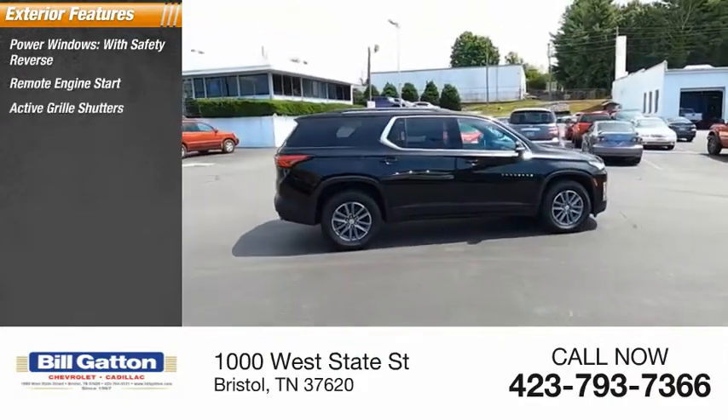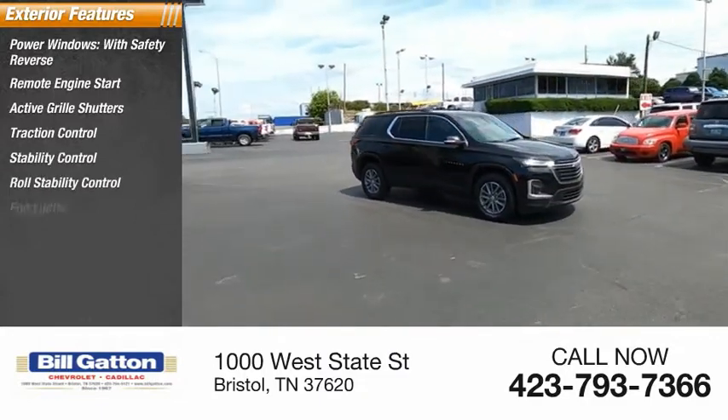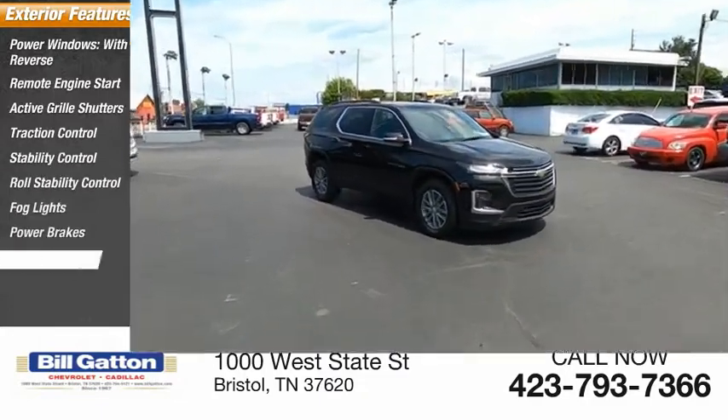Here are some of this vehicle's great options: power windows with safety reverse, remote engine start, active grill shutters, traction control, stability control, roll stability control, fog lights, power brakes, and braking assist.